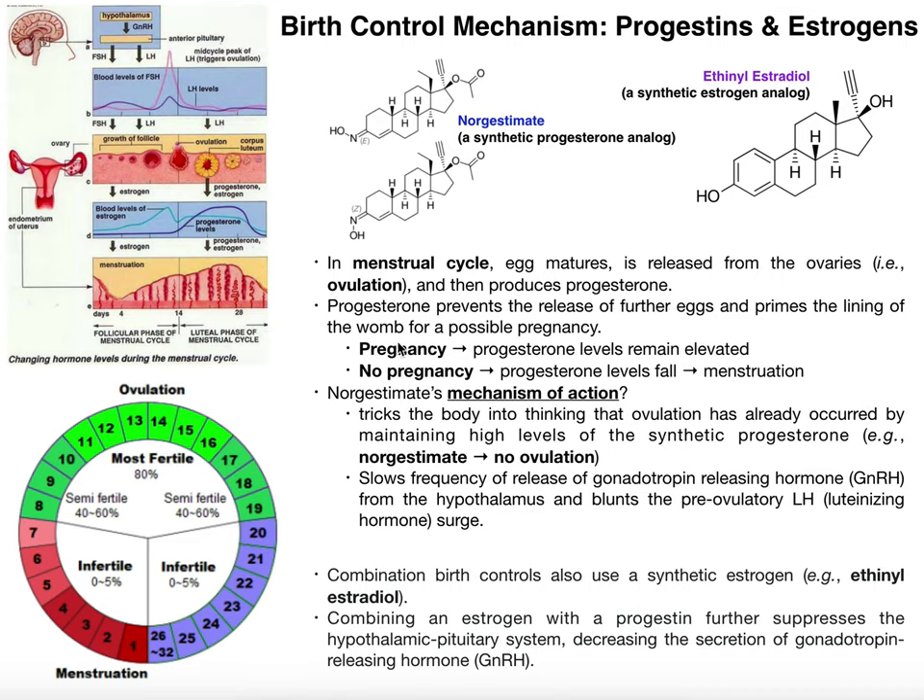Simply put, there are two possibilities: pregnancy or no pregnancy. In the case of pregnancy — where fertilization occurs — progesterone levels remain elevated. That makes sense, because you need to make sure the uterine wall lining is in perfect condition so the egg can implant and the pregnancy can be successful. So progesterone has to remain elevated, and you also don't need the release of further eggs.